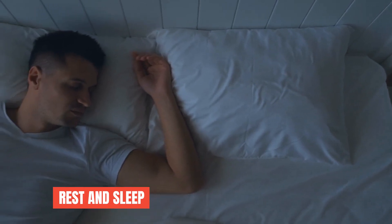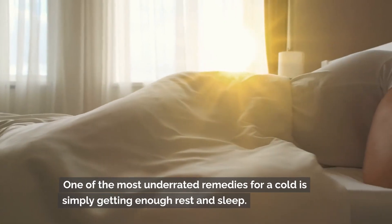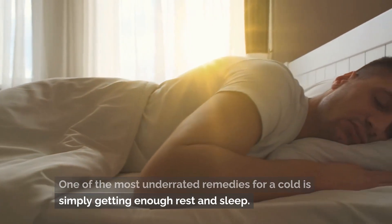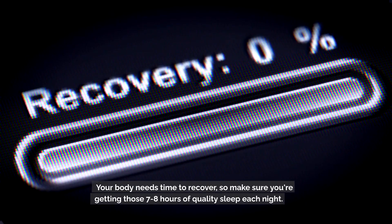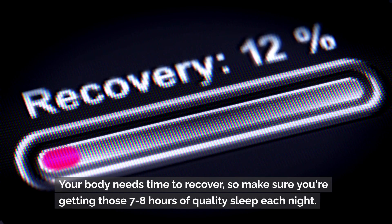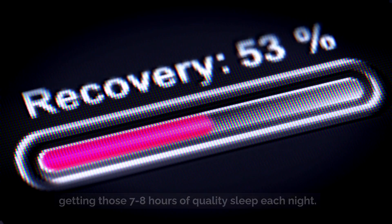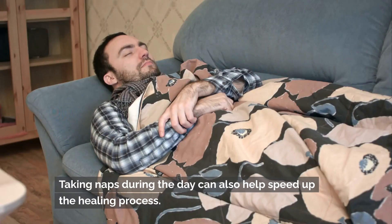Rest and sleep. One of the most underrated remedies for a cold is simply getting enough rest and sleep. Your body needs time to recover, so make sure you're getting those seven to eight hours of quality sleep each night. Taking naps during the day can also help speed up the healing process.